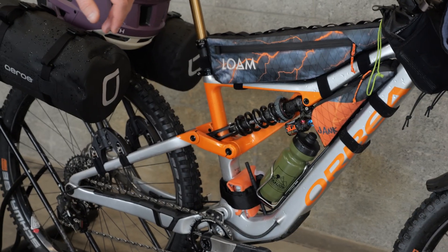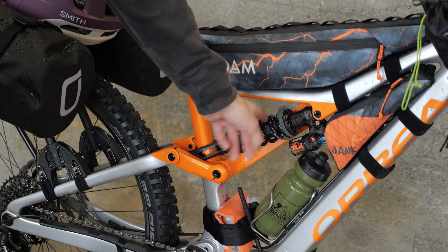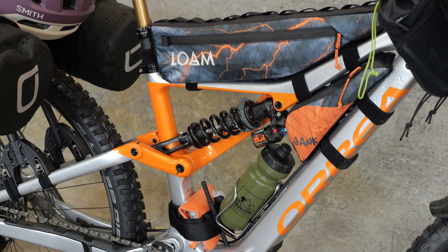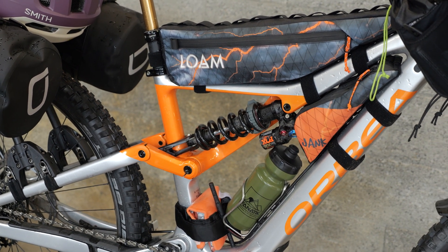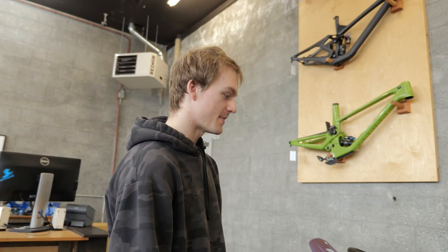I'm running Fox factory suspension. I've got the 38 at 170mm, DHX2 with a Sprindex adjustable coil that I have set to 450, but I can crank all the way up to 500 for touring, and if things are getting really fast — it's kind of a neat product.